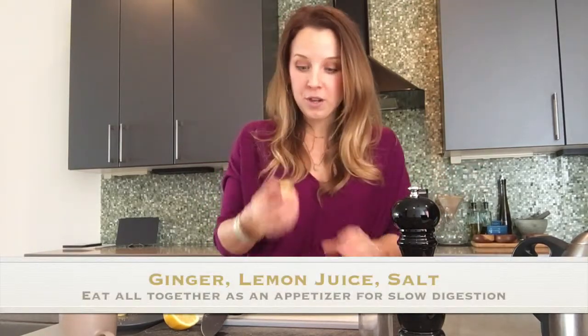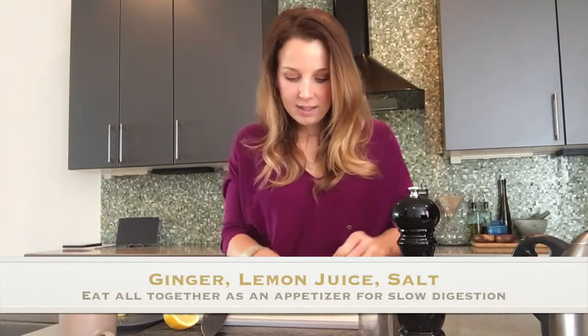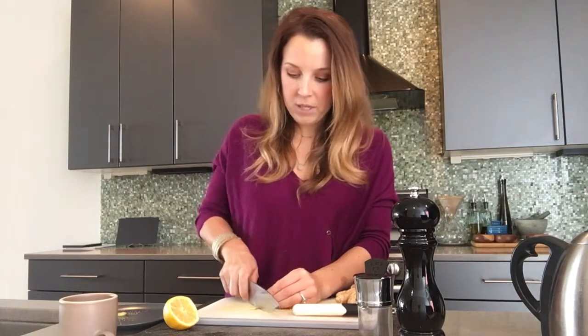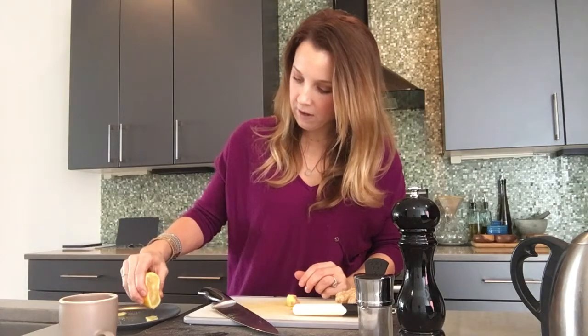All it is is ginger, lemon juice, and some salt. Take a little nub off your ginger root, scrape the skin off, and cut about a quarter-size piece. If it's really small, cut one or two pieces — just little slivers. Put them on a plate, drip a little bit of lemon juice on them, and sprinkle just a tiny bit of salt.